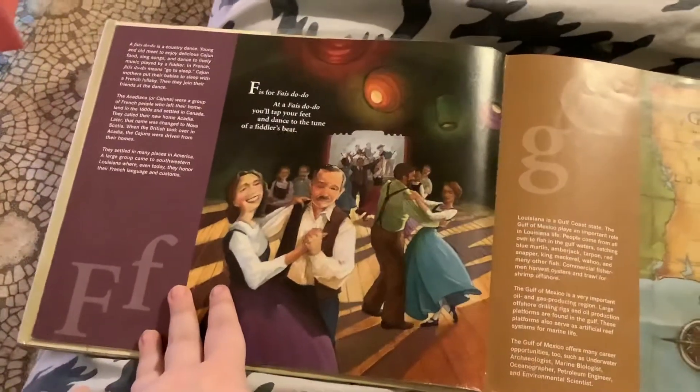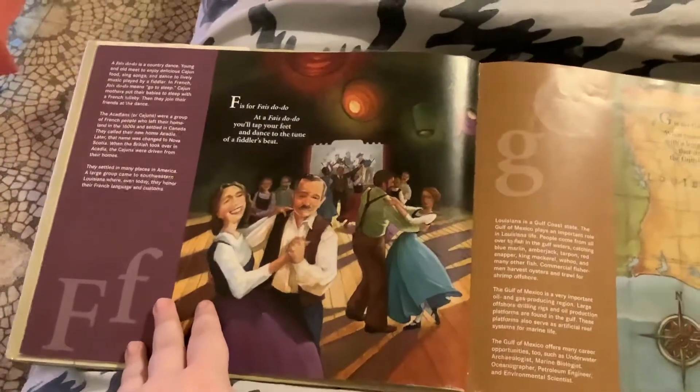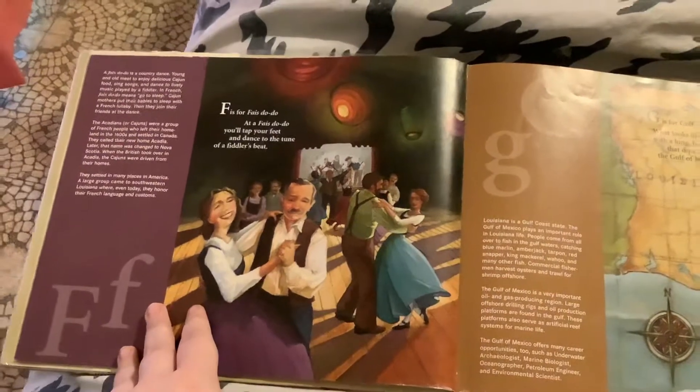F is for Fais Do-Do. At a Fais Do-Do, you tap your feet and dance to the tune of the fiddlers' beat.